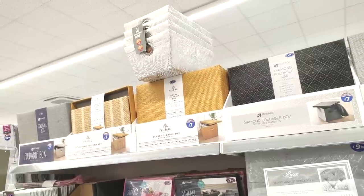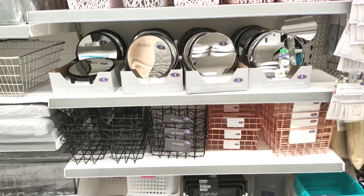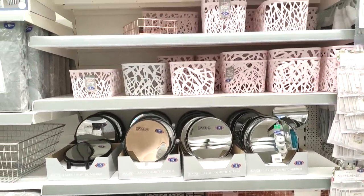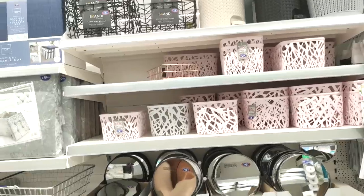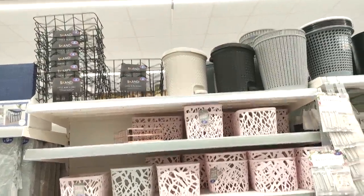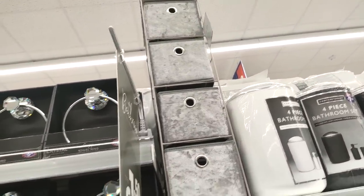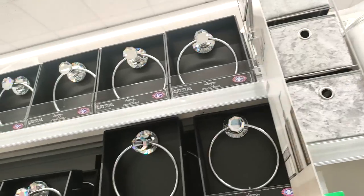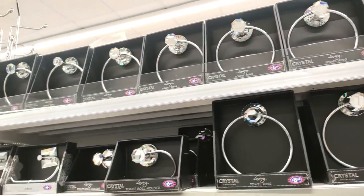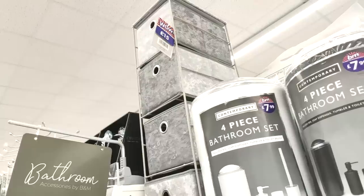Moving into some storage options — they had loads of different foldable boxes, all £7, perfect for cupboards and shelves. They also still have those pale pink and grey boxes and wire baskets in if you're interested. I love those drawers and next to them are towel and toilet roll holders — look how fancy they are for only £6.99 each.